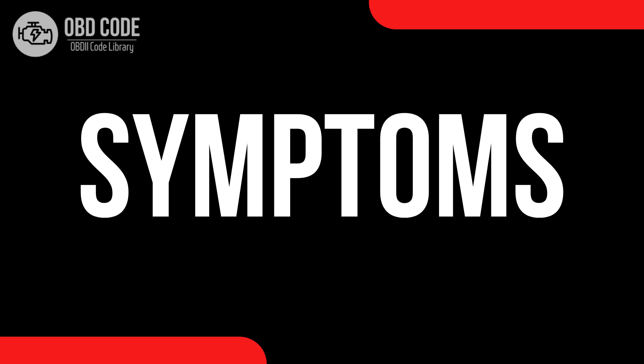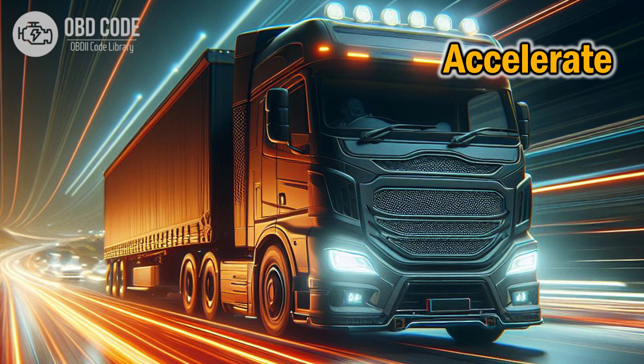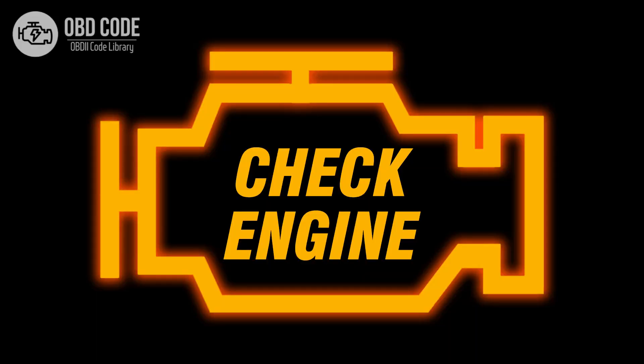Code symptoms P2111: 1. Reduced engine power. 2. Poor acceleration. 3. Engine stalling. 4. Check engine light illuminated.